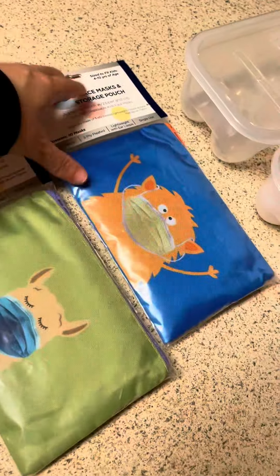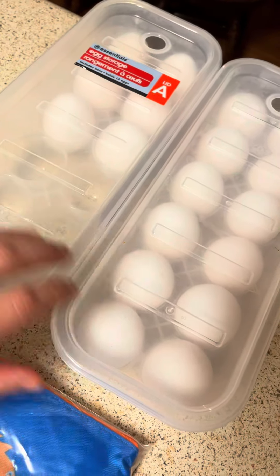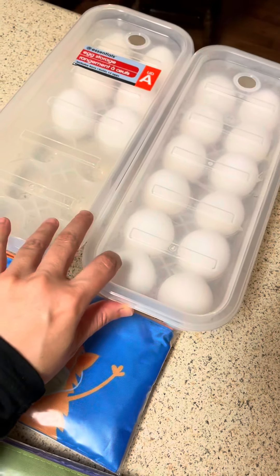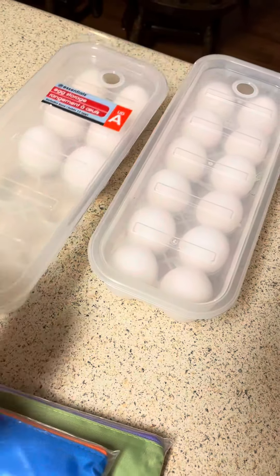I also found these egg storage containers — I thought those were cute too. I always buy the five dozens from Costco, and when I ask my kids to bring eggs from one fridge to the other, they always end up breaking them.